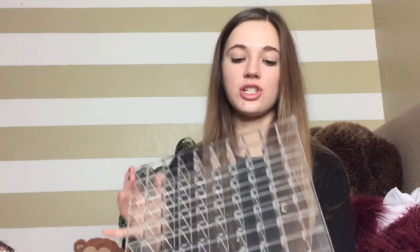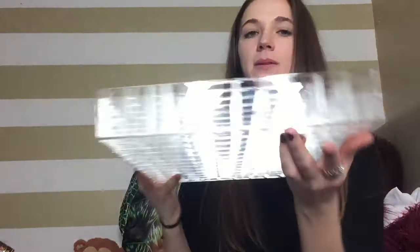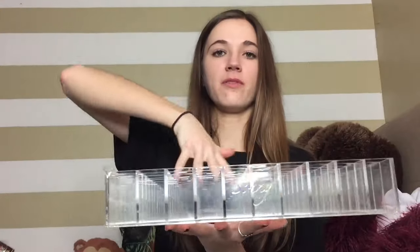I'll be expecting a declutter or organization video soon where I'll be going through all my makeup and reorganizing it. My mom also got me another organizer from the same brand — the lipstick organizer — which I'm super excited about. When you open it up it'll be full of lipsticks.